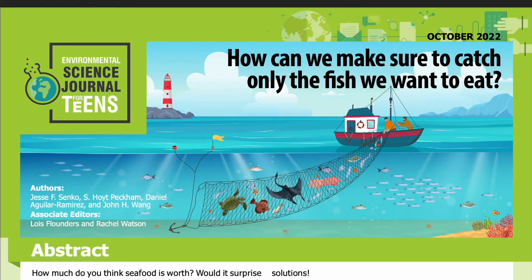Science Journal for Kids and Teens presents: 'How can we make sure to catch only the fish we want to eat?' Adapted from the original peer-reviewed paper in the journal Current Biology, published on February 28, 2022.